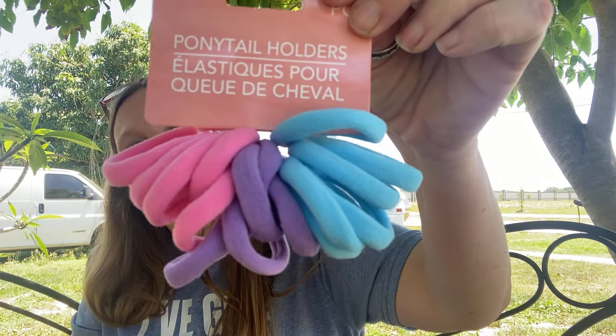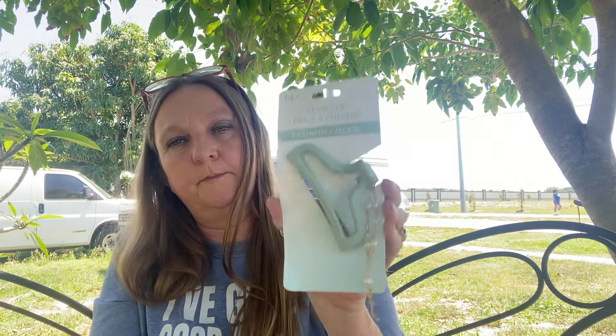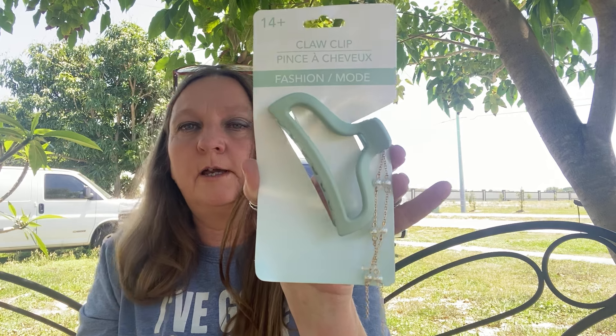And then I found these ponytail holders - there's 18 in this. I also found this claw clip that has a jewel hanging from it.